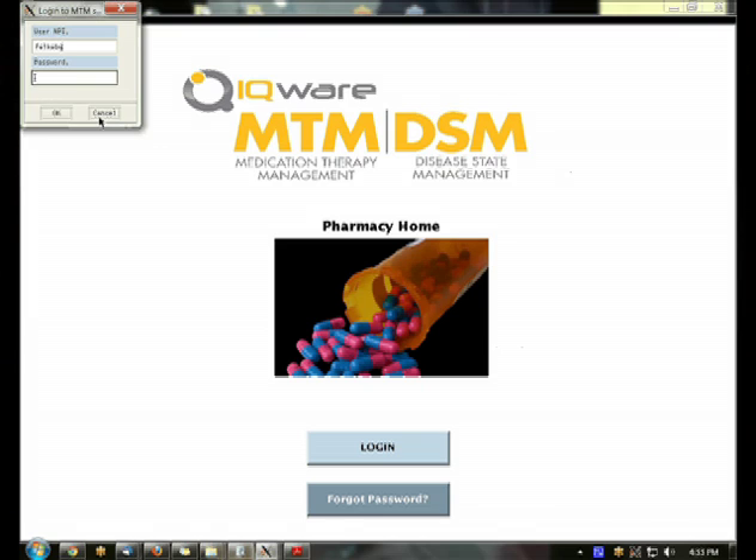Raise your hand if you have a First Data Bank clinical support system in your pharmacy system. This application comes with First Data Bank. Raise your hand if you're using a Medispan-based decision support.